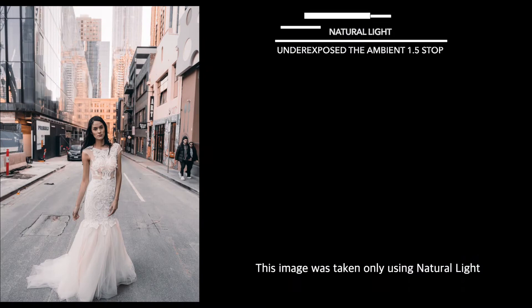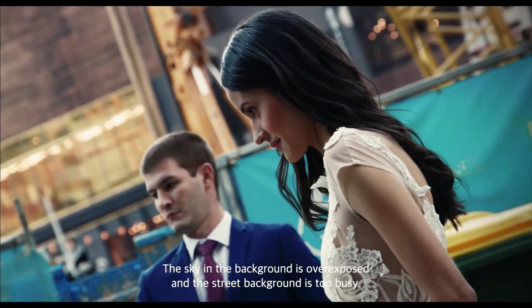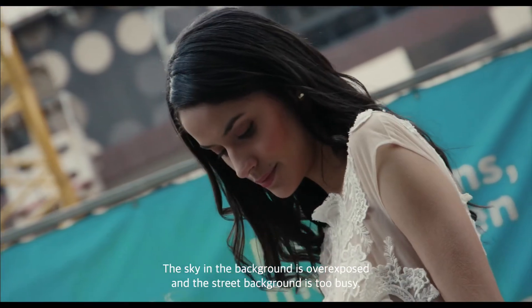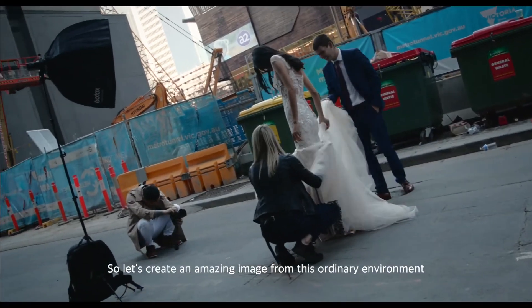This image was taken using only natural light. It isn't bad, but it's definitely not amazing. The sky in the background is overexposed and the street background is too busy. So let's create an amazing image from this ordinary environment.